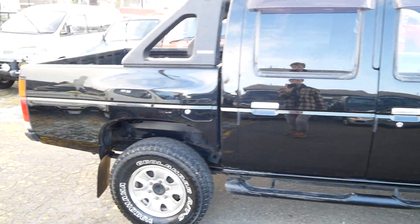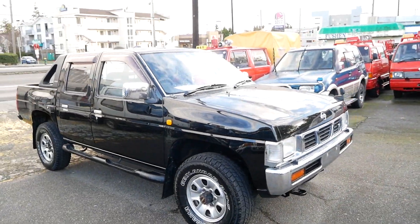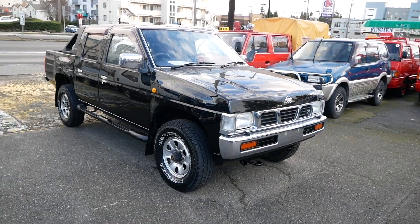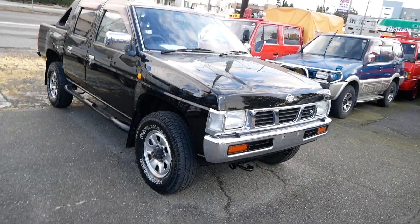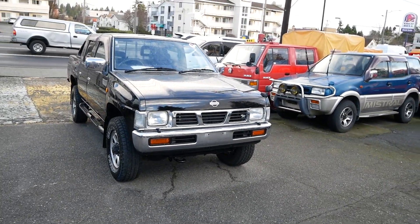So that's pretty much it — that's our 1993 Nissan Datsun pickup truck. Super rare trucks, especially in this kind of condition. This one is beautiful, so check it out on the website if you're interested. Let us know — you can call us, text us, or send us an email at JDMcarandmotorcycle.com. Thank you for watching.